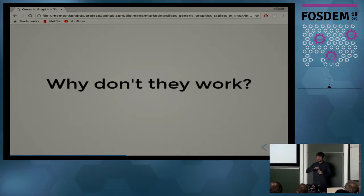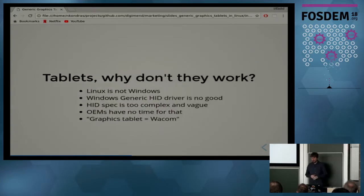So why don't these tablets work right away? Most manufacturers care about Windows only, and the Windows generic HID driver doesn't work exactly like the one in Linux. The HID specification is complex and vague — it doesn't help people who just want to make a device or write drivers from scratch. OEMs in Asia have no time for that; they just want to push devices that are good enough to sell to Windows users.